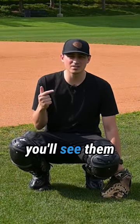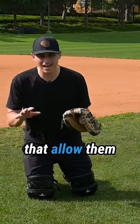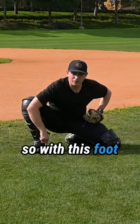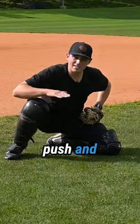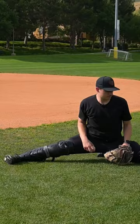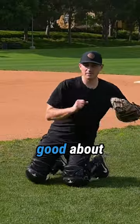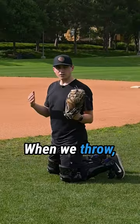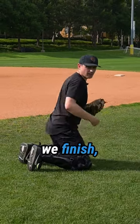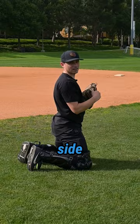Here are two things you'll see them do really well that allow them to throw from their knees. The first thing is they'll hover this knee — with this foot flat on the ground, push and see how far you can slide. The second thing is they're really good about getting their hips around. When we throw, our hips are facing the first base side, and when we finish, our hips should face the third base side — unless you're a lefty.